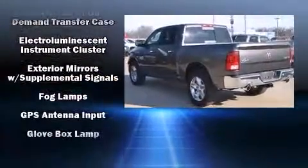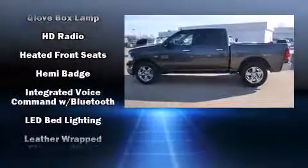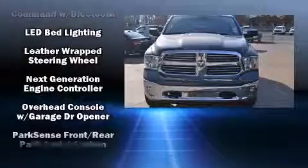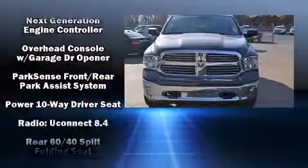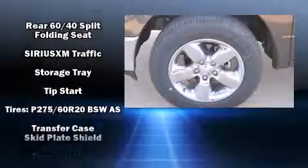Passengers are protected by various safety and security features including head curtain airbags, front side impact airbags, traction control, brake assist, ignition disabling, an emergency communication system, and 4-wheel disc brakes with ABS.